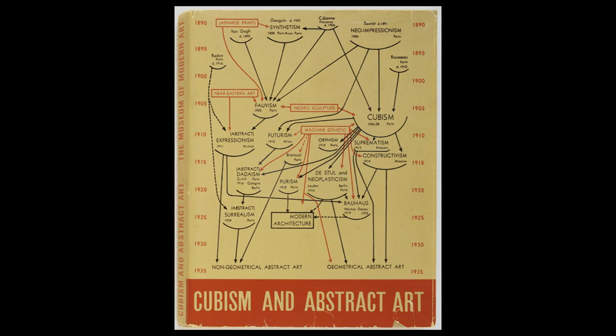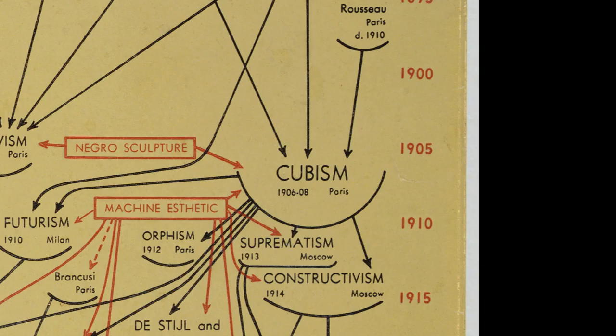MoMA was founded in 1929. You're looking at the cover of a catalog, Cubism and Abstract Art — an exhibition at MoMA in 1936. This really is the background through which we'll be exploring the New York School, and these are most of the influences that the New York School was working their own way through.